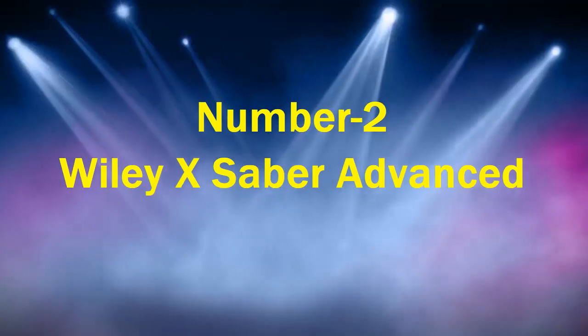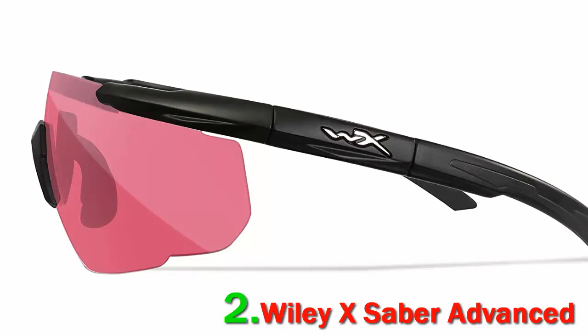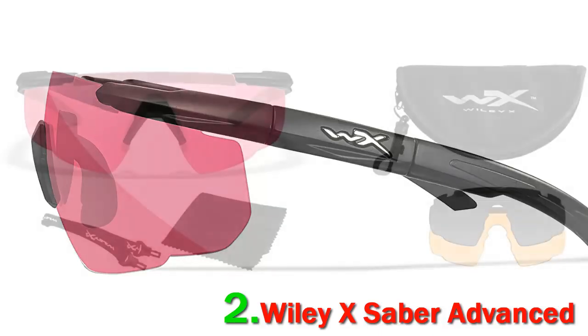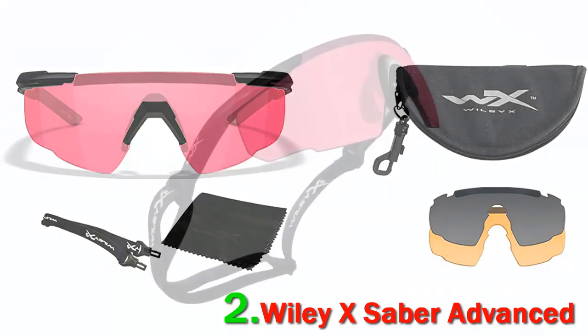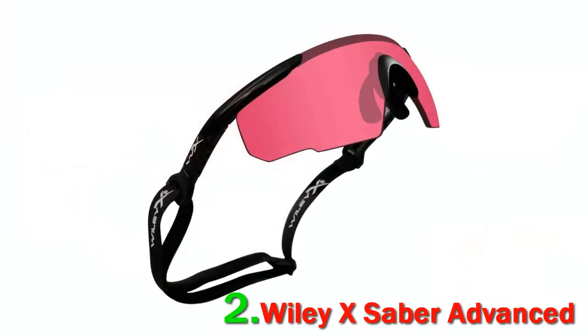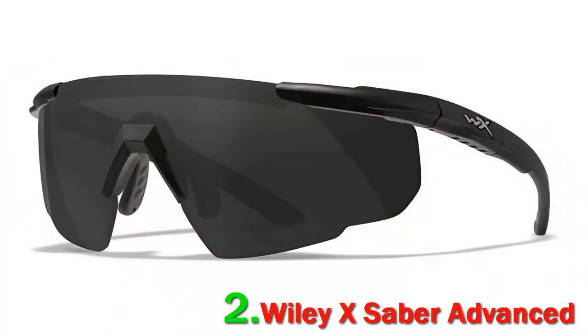Number 2: Wiley X Saber Advanced. The Wiley X Saber Advanced Shooting Glasses feature a wraparound design that is both attractive and effective. Not only will these high-quality glasses protect you from shooting hazards, they also protect you from the sun. They meet GLPD 10-12 MCEP standards and exceed MIL-PRF-31013 standards for impact resistance and ultraviolet protection. These glasses block 400 nanometers of harmful UV rays, making them perfect for shooting on bright sunny days.